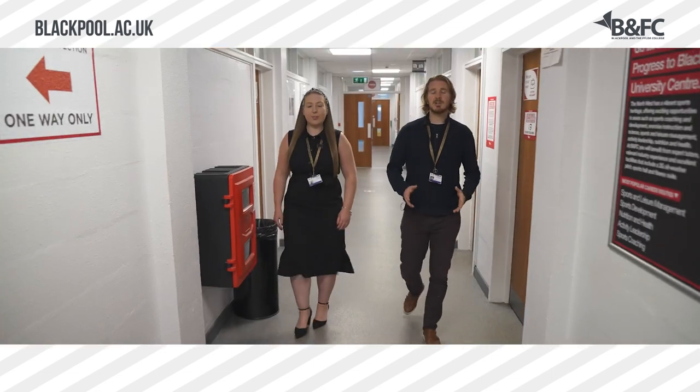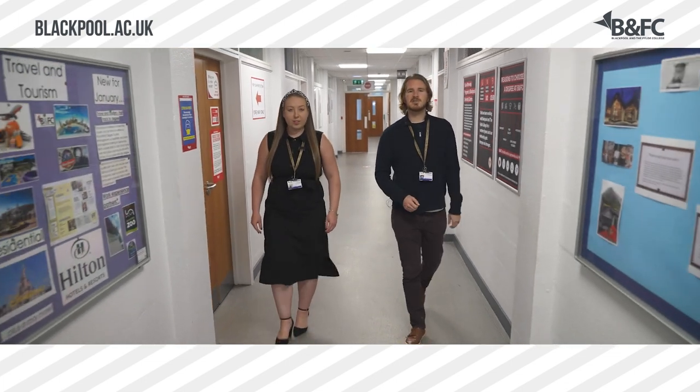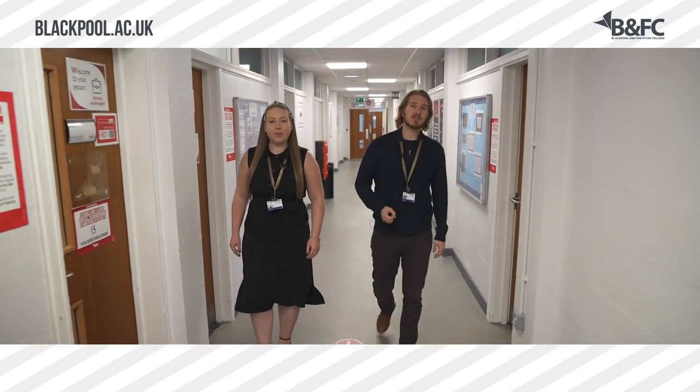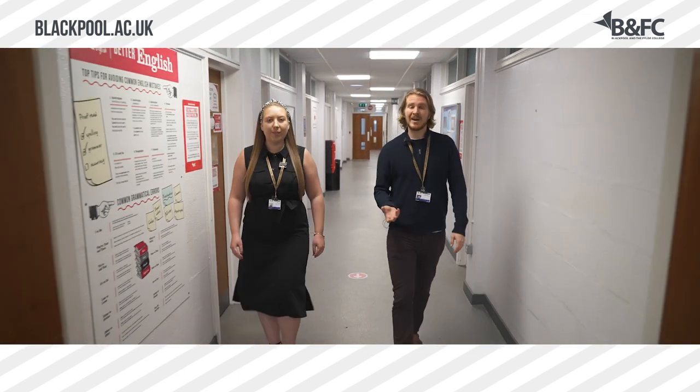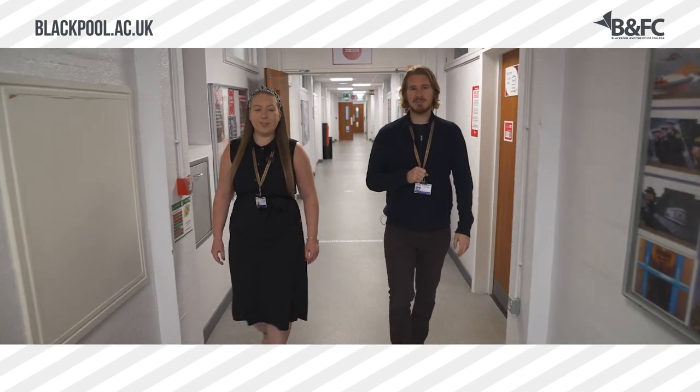On this floor we find a lot of workrooms for those of you that will be studying business, public services, sport, and travel and tourism courses. For those of you doing sports courses, there are a lot of practical elements, and so you will also be utilizing our sports facilities whilst here at Bispham campus.